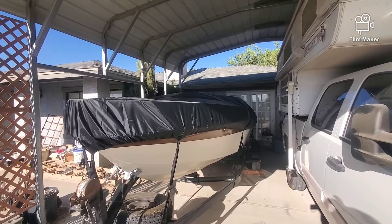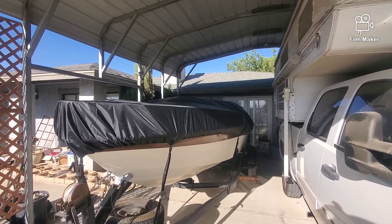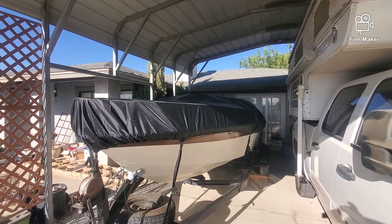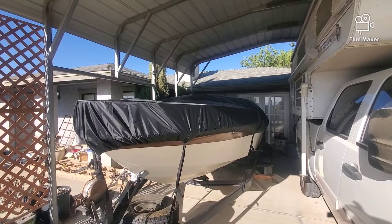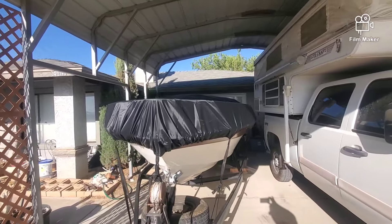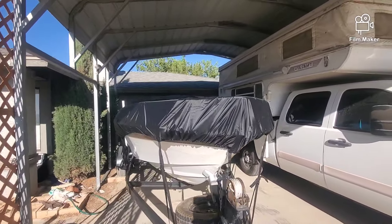We had an awesome day on the water. It's been about three hours — we arrived at 6:30 and left around 12. A good three hours. We've got a quarter of a tank.